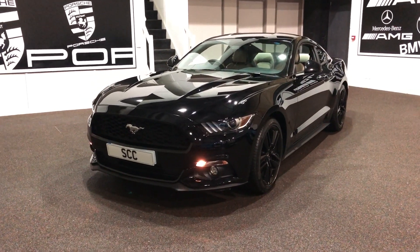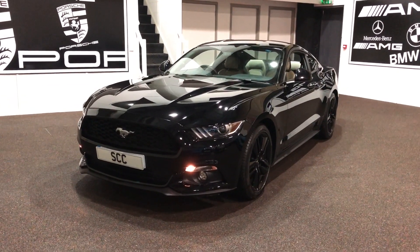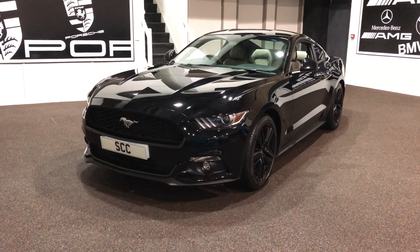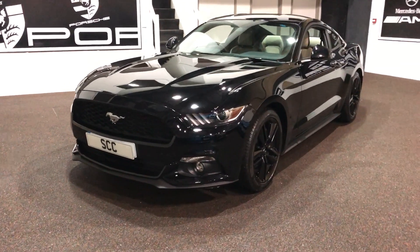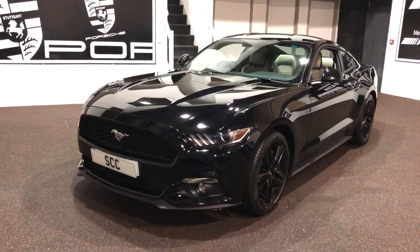Good afternoon and welcome to SCC Leeds. Here's a quick video on our 2016 — this is a 66 plate, late registered Ford Mustang. It's a 2.3 EcoBoost, finished in black with the black alloys. Very, very stealthy looking car — it really does look fantastic.